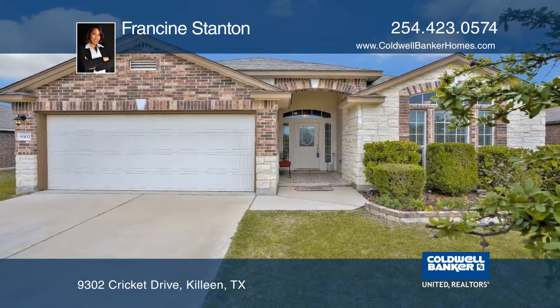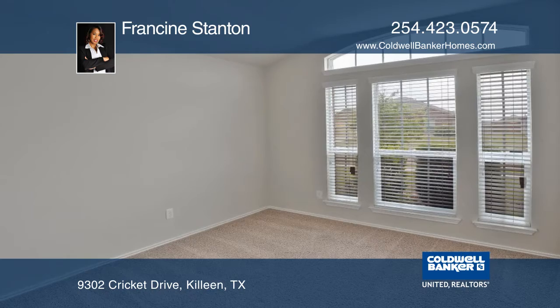Enjoy four spacious bedrooms, two bathrooms, and a two-car garage right outside the city.